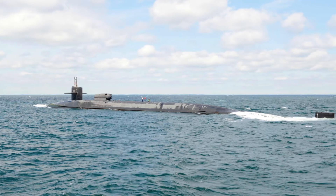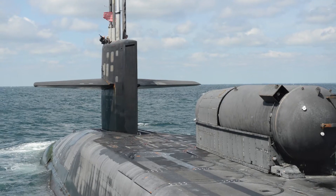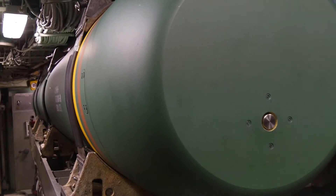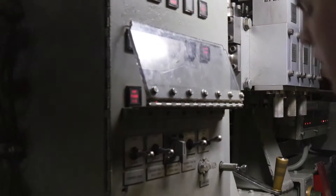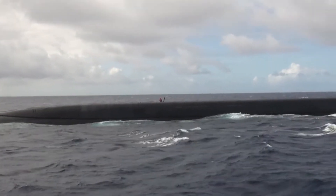The hulls were constructed of HY-80 steel for strength. The submarine displaces 18,750 tons submerged and has an operating speed in excess of 20 knots. The Ohio boats packed 24 Trident C-4 missiles, each with a range of 4,600 miles and carrying eight 100-kiloton warheads.